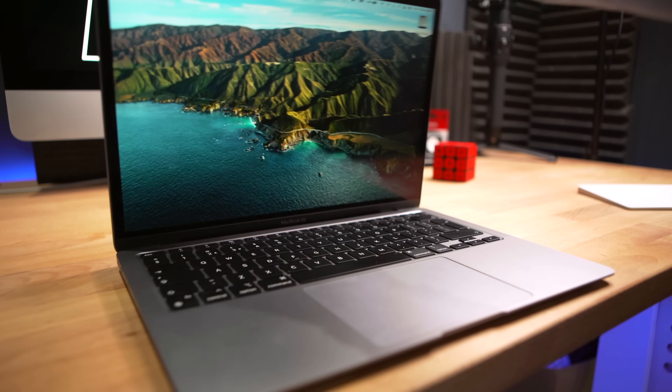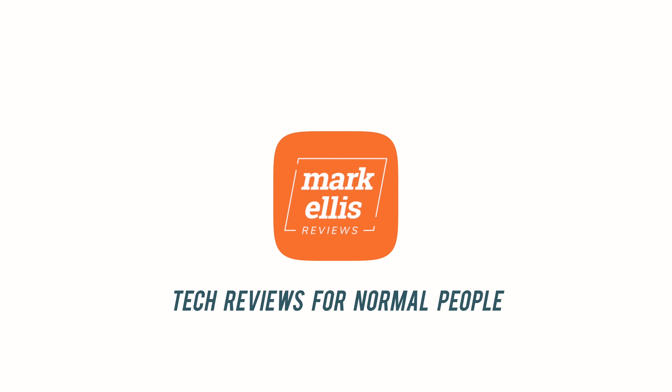Are you stuck on which M1 MacBook Air to buy? Welcome to my completely benchmark-free, super simple guide to picking the right M1 MacBook Air for you. Welcome back to Mark Ellis Reviews, and thank you as always for subscribing. This is my M1 MacBook Air Buyer's Guide.